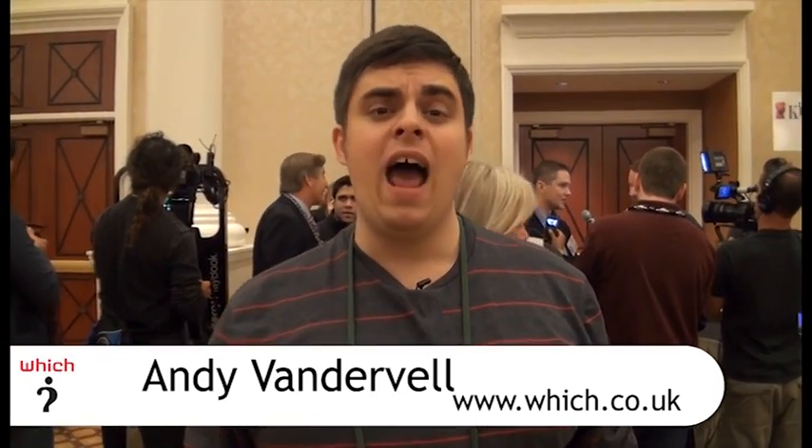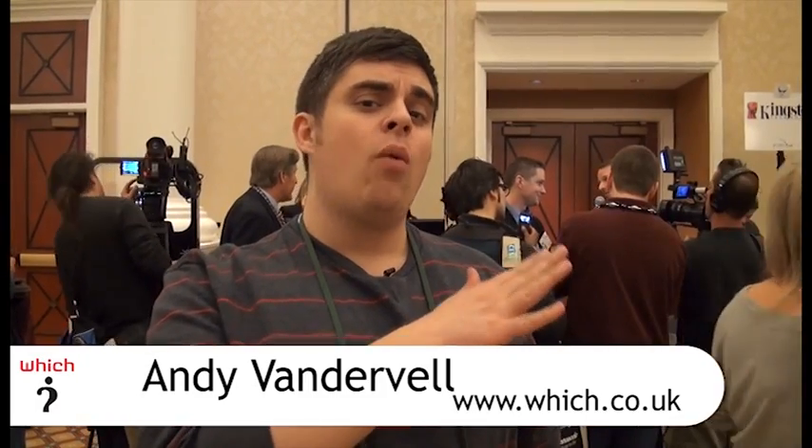We're at the Digital Experience at CES 2011, and behind us is where BlackBerry are demoing the BlackBerry Playbook, their 7-inch tablet. Unfortunately they wouldn't let us play with it ourselves, so what's coming up is a video of one of their guys demonstrating all the different features of the Playbook. Hopefully we'll get our hands on it as soon as possible.